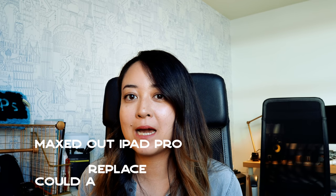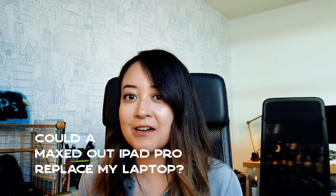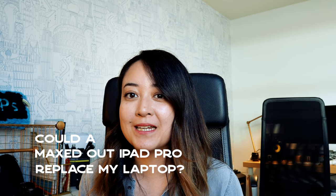So at this moment, I don't have any kind of actual laptop that I'm using actively. So to answer the question, which is also the title of this video: could a maxed out iPad Pro replace my MacBook? Well, it actually kind of did, but it was also inevitable. Let me explain.